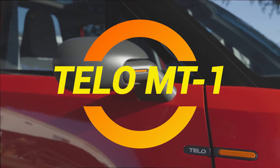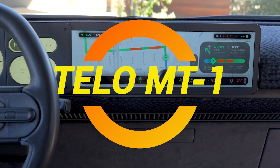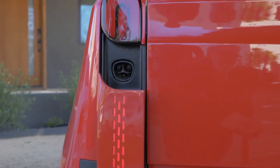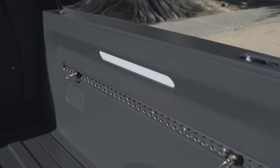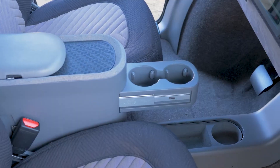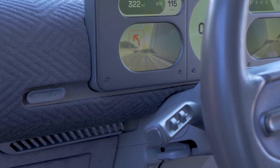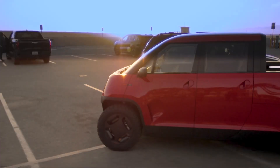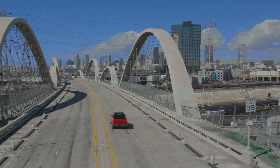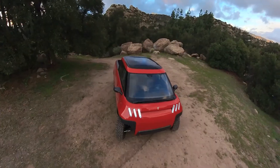Ladies and gentlemen, have you ever looked at those massive pickup trucks and thought, wow, I'd love one of those, but only if it didn't take up an entire zip code? Well, good news — someone at Tello Trucks had the same thought, and instead of just ranting about it like the rest of us, they actually built a solution: the Tello MT1, an electric mini truck with the heart of a beast and the footprint of a Mini Cooper. It's like a chihuahua that thinks it's a Doberman — small but mighty.